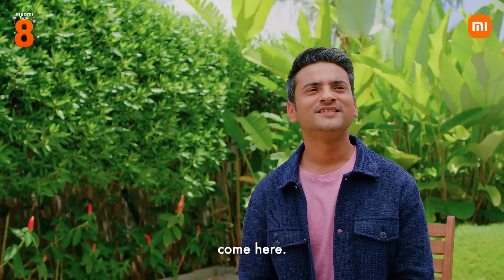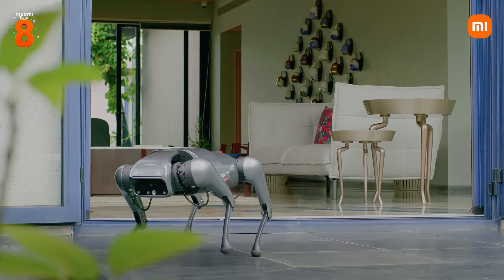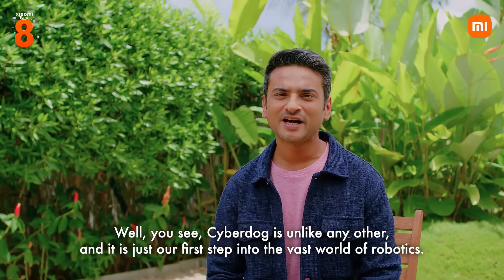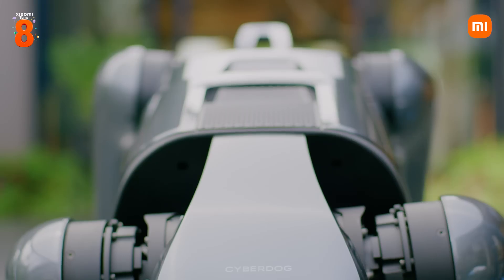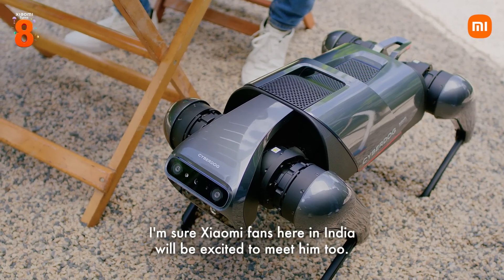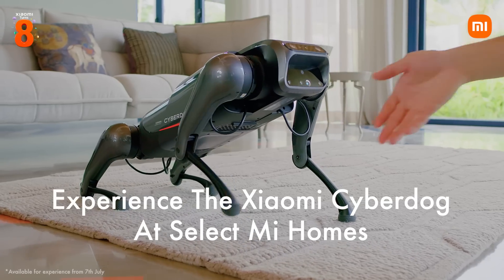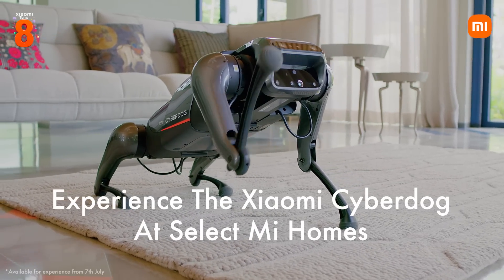Hey Max, come here. You see, CyberDog is unlike any other, and it is just our first step into the vast world of robotics. I'm already in love with the CyberDog. I'm sure Xiaomi fans here in India will be excited to meet him too. Yes, if you want to say hi to the CyberDog, he will be soon available across select Mi Homes all across India and you can come and meet him.